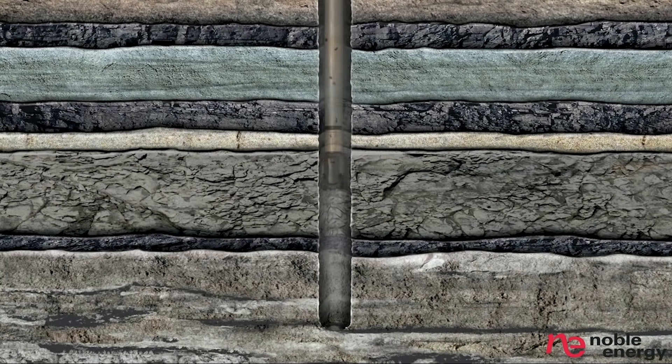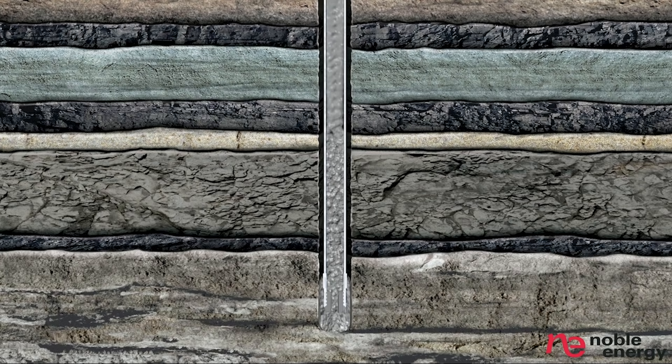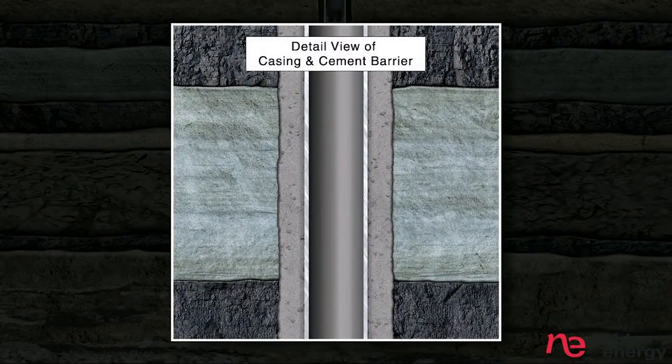Let's return to the video from Noble Energy, which explains the safeguards involved in fracking. The casing is secured into place by pumping cement through the casing and through the shoe at the bottom of the hole. The cement barrier and steel casing prevent any contamination of freshwater aquifers.